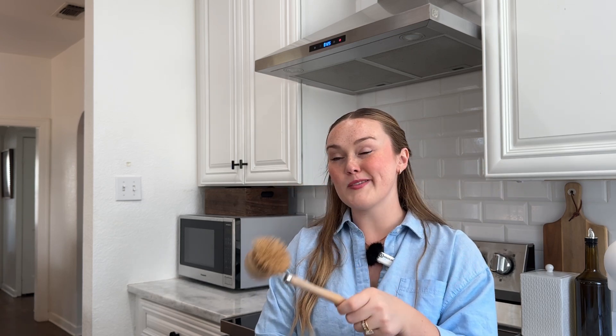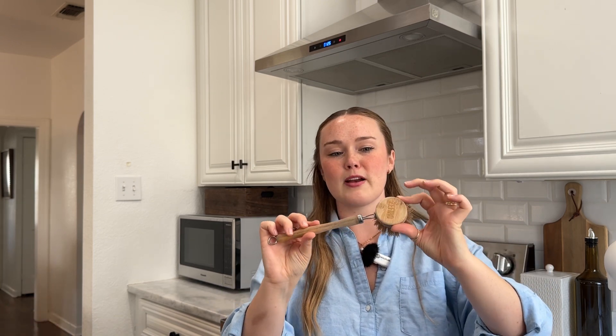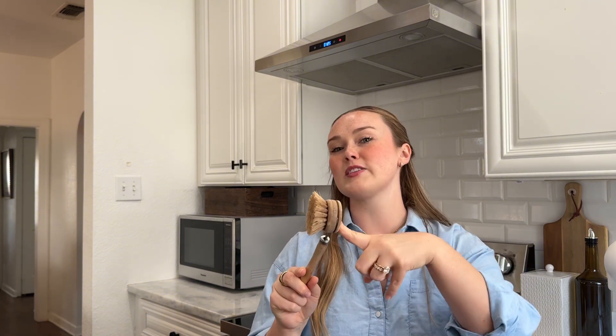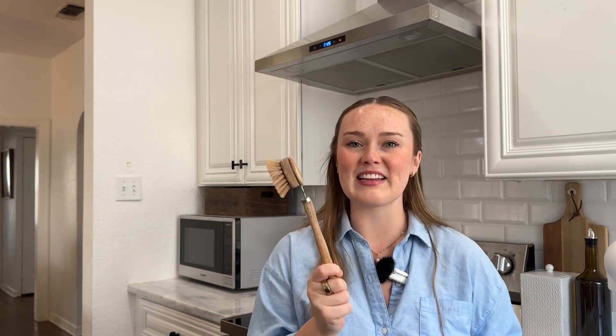Next on my list are these wooden dish scrubbers and sponges. Before I switched to these, I used the classic yellow and green sponges, but I switched over because those are made from plastic and once they're done you just throw them away. I love cleaning with these more — I like the handle it gives me. Whenever you're done with the scrubber head, you can fully replace it. You just compost the bristles and replace with a new one, and it's good as new. Very zero waste, and more aesthetic. I will not be going back to sponges.